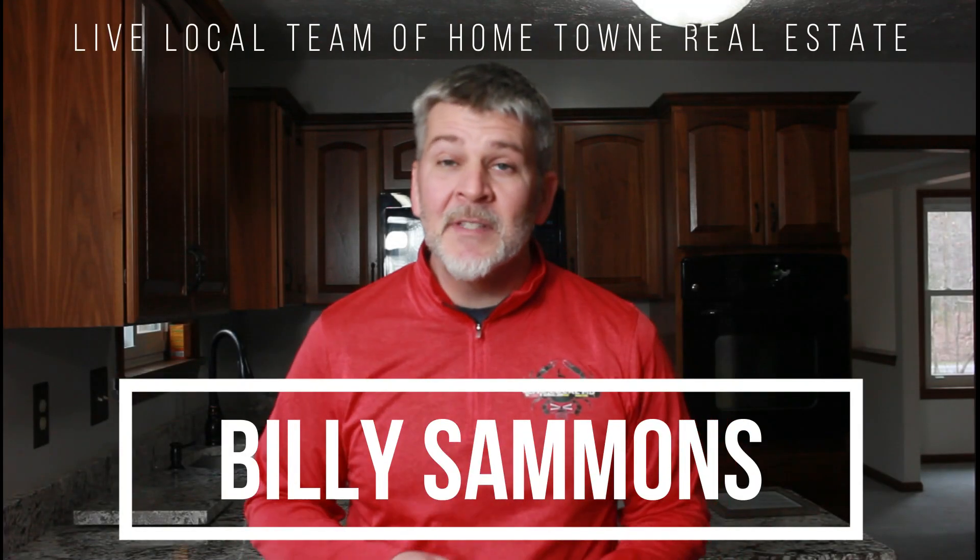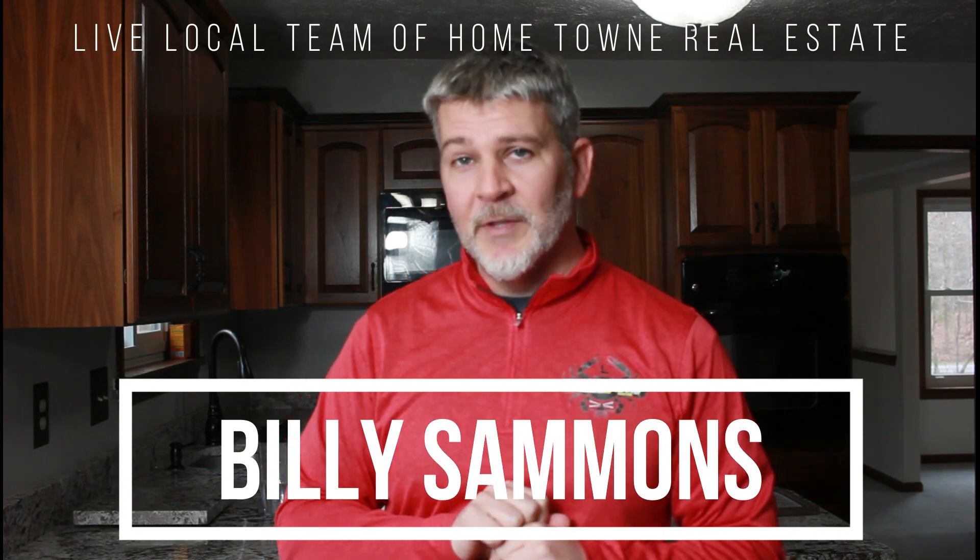Welcome, thanks for joining me here today. My name is Billy Sammons, I'm with the Live Local team. Today we're going to go over the question I get the most from future home sellers: what do I need to update to get the most money for my home? That is not an easy question, so I'm going to give you a generic but truthful answer.